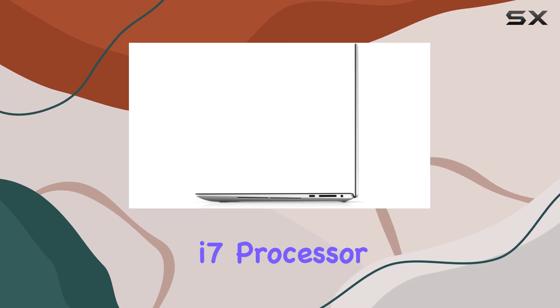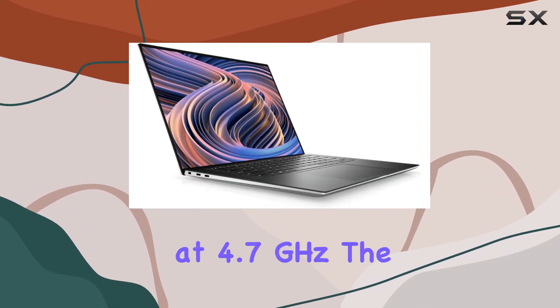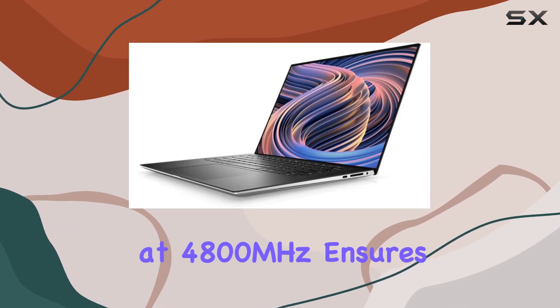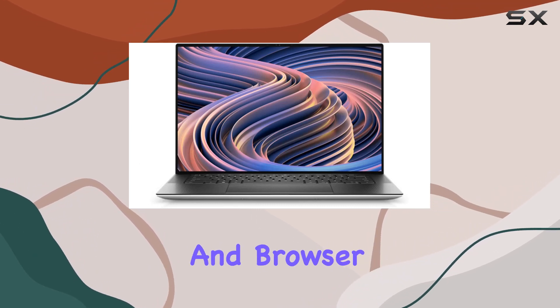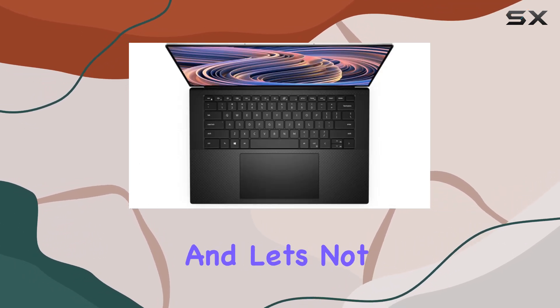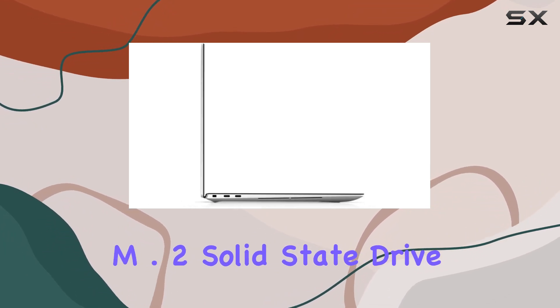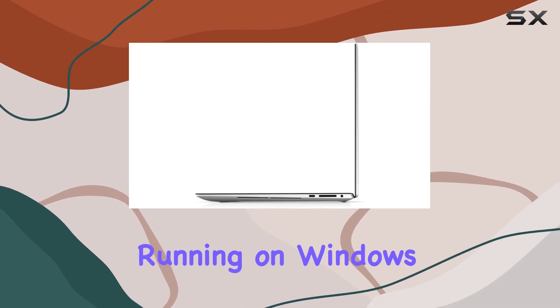Under the hood, it's packing a 12th gen Intel Core i7 processor featuring an impressive 14 cores running at 4.7 gigahertz. The 32 gigabytes of DDR5 RAM clocked at 4800 megahertz ensures smooth multitasking, handling multiple applications and browser tabs effortlessly. And let's not forget the speedy one terabyte PCIe NVMe M.2 solid state drive for fast startups and efficient data transfers.